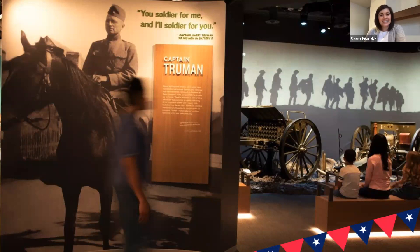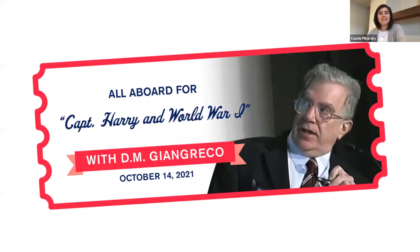To lead us into battle today is Dennis Greco, award-winning author of The Soldier from Independence, a military biography of Harry Truman, and 12 other books on military and socio-political subjects. In addition to writing extensively for numerous national and international publications and news agencies, he served at the U.S. Army Command and General Staff College at Fort Leavenworth, Kansas, for more than 20 years as an editor at Military Review, followed by work in the Foreign Military Studies Office. There is no one better to guide us through this stop today. Thank you for joining us, Dennis, and being the conductor on our journey to the battlefields of World War I.